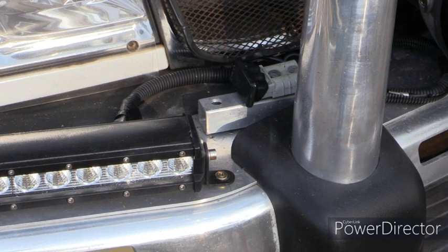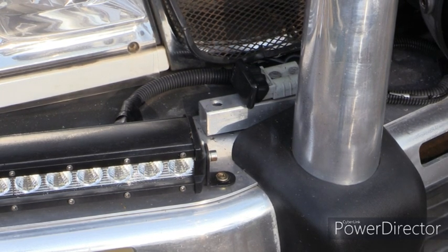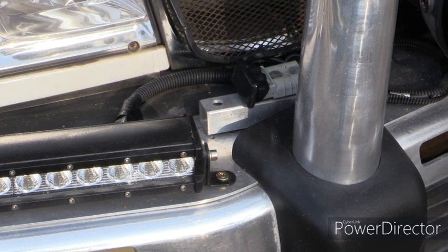Down there, hidden behind the pillar, is an Anderson plug. That takes power if you wish. You can plug a solar panel into that and it'll take power up to a solar controller, which we have installed. It's a secondary method of charging the battery.